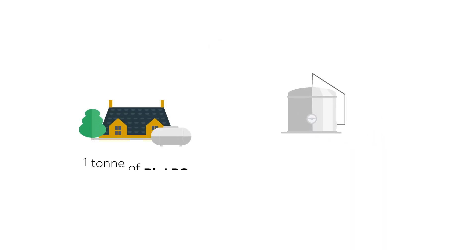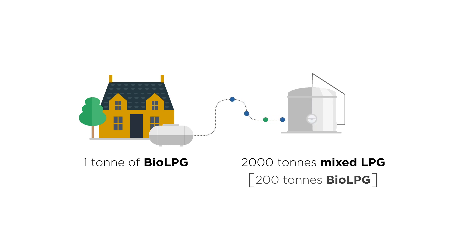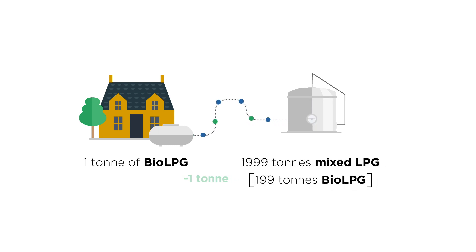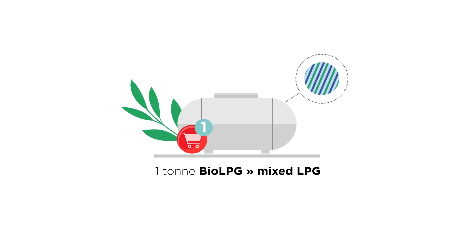When one of our customers orders 1 tonne of Bio LPG, this will come out of those 2,000 tonnes of mixed LPG. However, the 1 tonne is allocated from the 200 tonnes of Bio LPG. In short, when the customer orders 1 tonne of Bio LPG, they will receive the mixed LPG product.